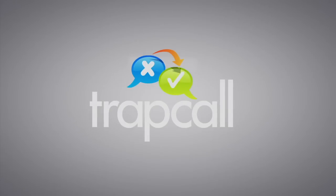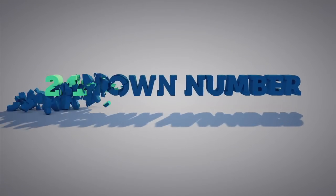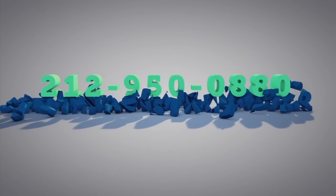Say hello to TrapCall. TrapCall is the world's first and only mobile app that allows you to see who is calling, even if the number is blocked.